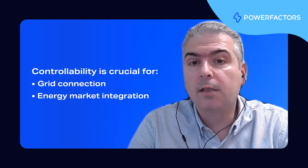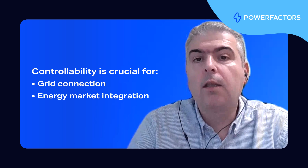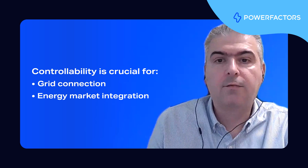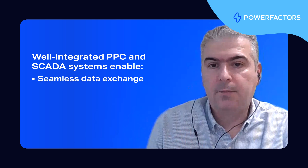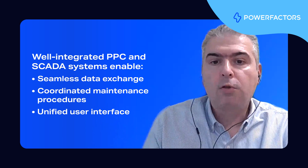Second, controllability is key for energy market integration. It allows participation in various markets, including the day-ahead market, the continuous market, and the balancing market, as well as in ancillary services like frequency response, voltage control, and more. These control capabilities are provided by power plant controllers, which are often considered part of the SCADA system. Although power plant controllers are separate devices, when they are well integrated with the SCADA system, several benefits arise. These include seamless data exchange, coordinated maintenance procedures, and a unified user interface — all of which lead to a more consistent and efficient user experience.